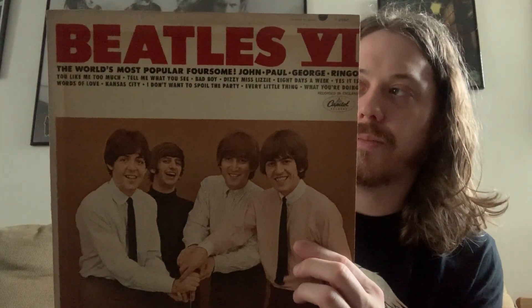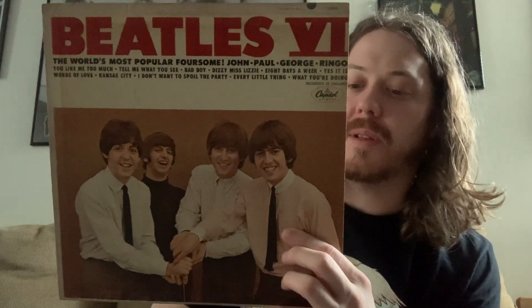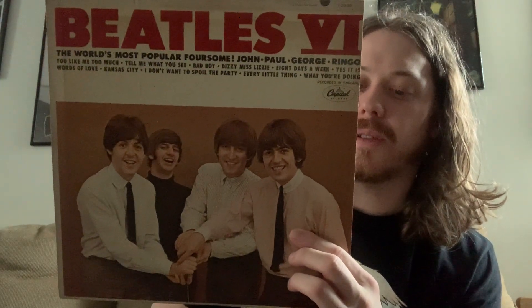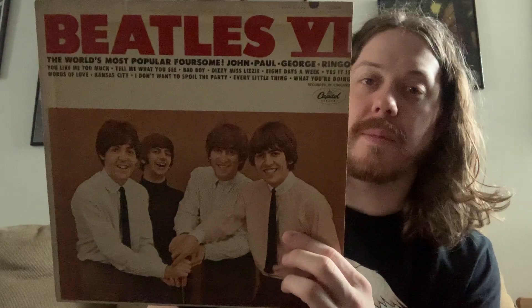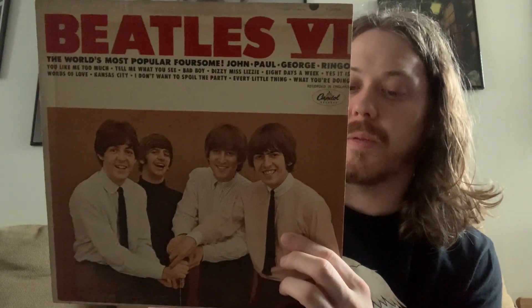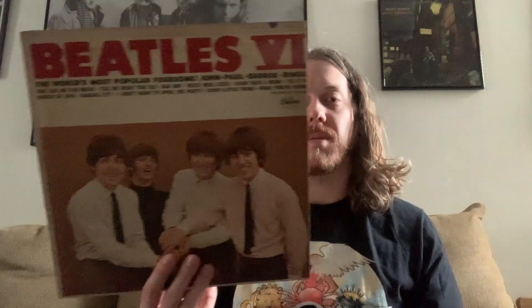Next up is Beatles 6. This is pretty much a compilation of songs that were on A Hard Day's Night and Beatles for Sale. One song on here, Bad Boy, was released as a 45, and also Yes It Is. Great album — Eight Days a Week is on here, which is one of my favorite earlier Beatles songs. Words of Love is great. I Don't Wanna Spoil the Party, What You're Doing, You Like Me Too Much, Tell Me What You See. There are also songs from Help on here — You Like Me Too Much and Tell Me What You See.